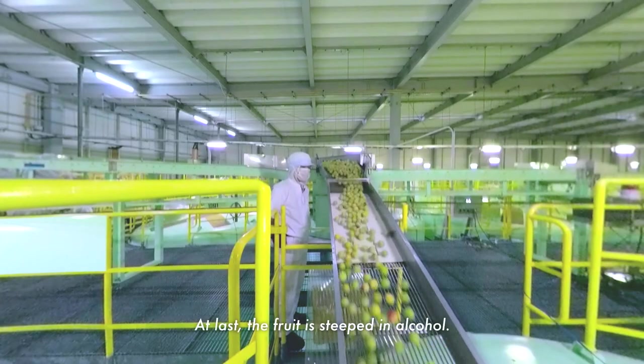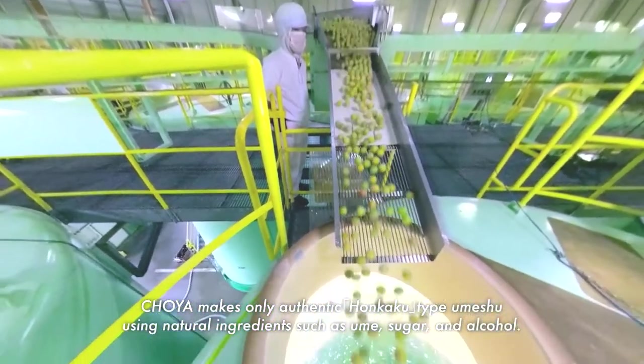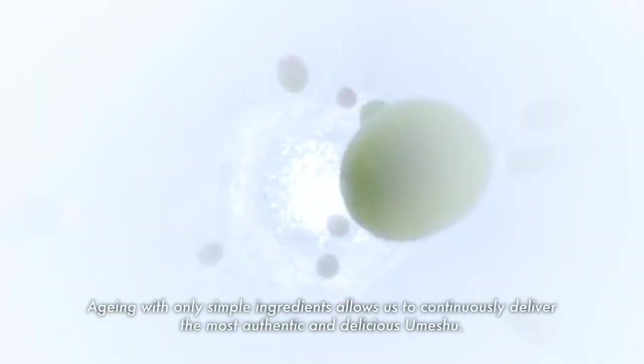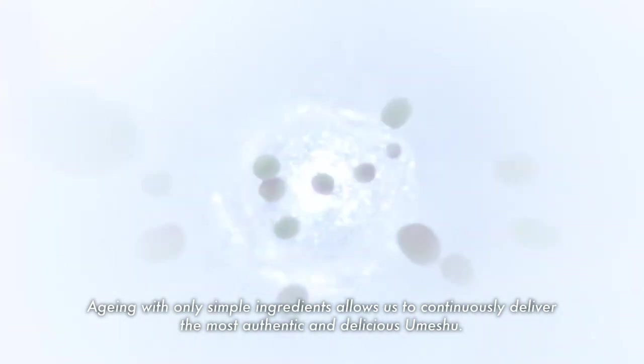At last, the fruit is steeped in alcohol. Choeya makes only authentic honkaku-type umeshu, using natural ingredients such as ume, sugar, and alcohol. Aging with only simple ingredients allows us to continuously deliver the most authentic and delicious umeshu.